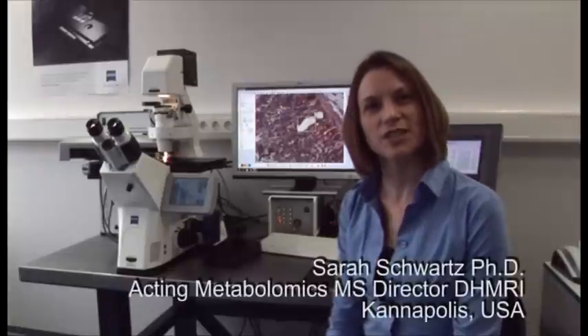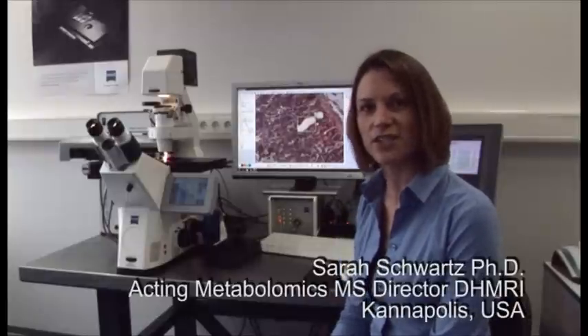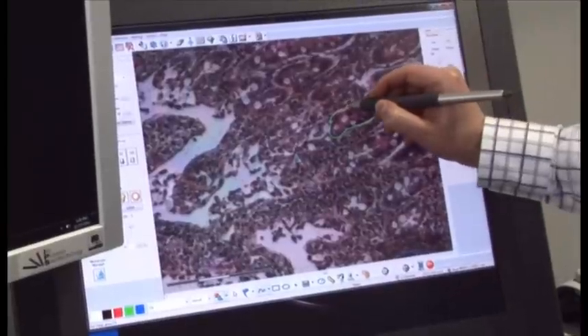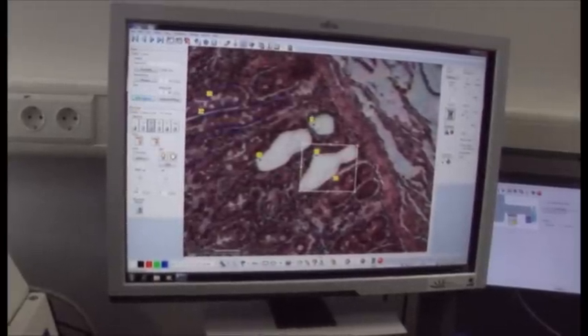Hi, I'm Sarah Schwartz, a Lab Manager of Analytical Sciences at the David H. Murdoch Research Center. Today we're going to talk about proteomics and applications for laser capture microdissection in that field of research.